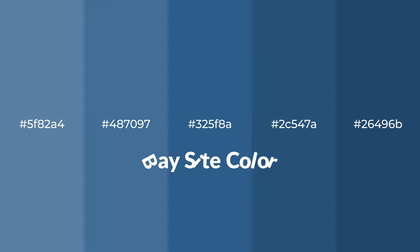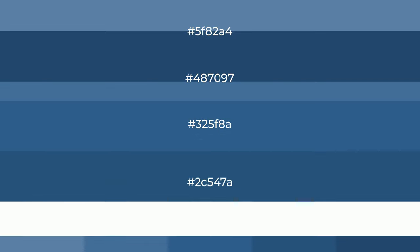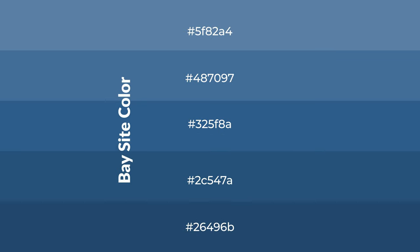Cool shades of Bay Sight color with blue hue for your next project. To generate tints of a color, we add white to the color. Tints create light and exquisite emotions.